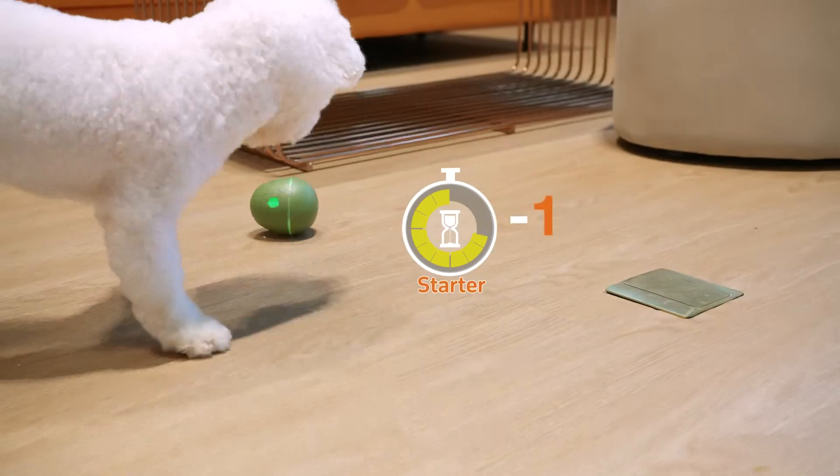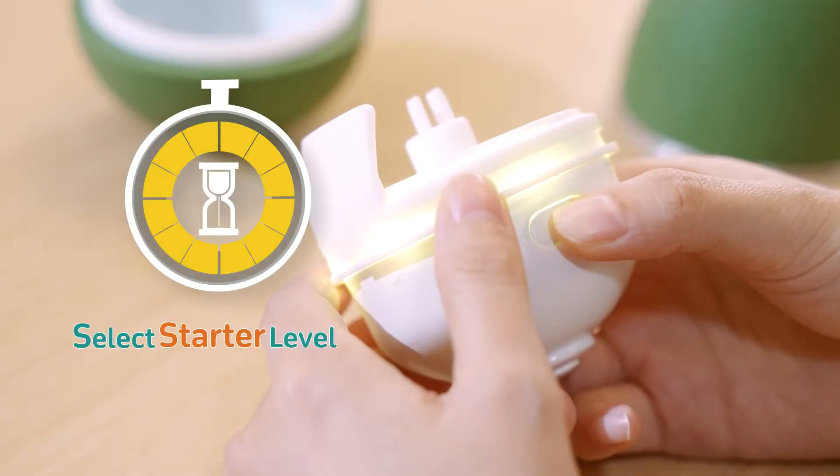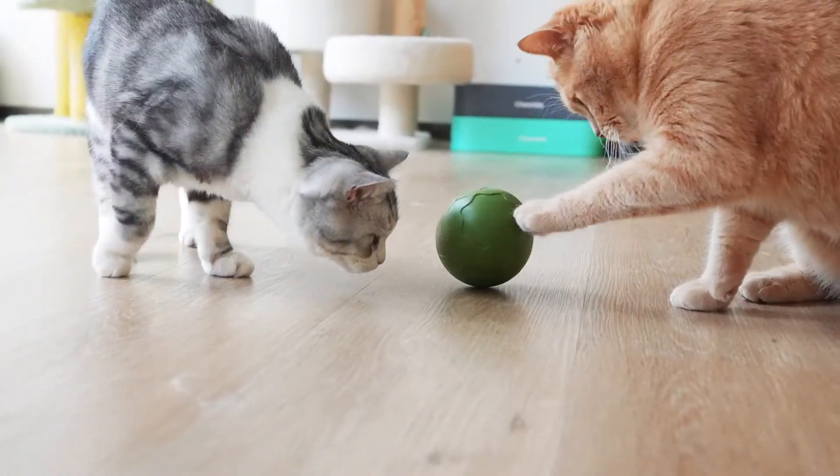That's too easy for your fur kids? No worries, we also have advanced mode and expert mode. It's got more challenges.